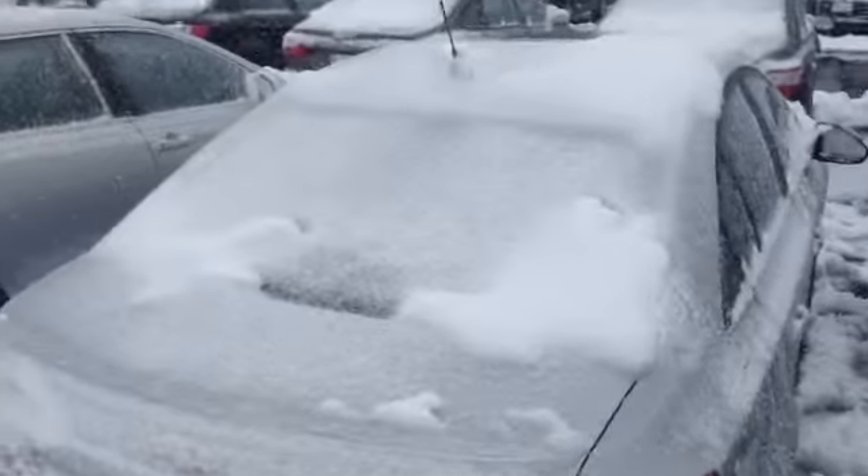Beautiful weather today. As you can see, look at the interior — it does have leather in it with heated seats and that sunroof. It's pretty well equipped actually. Let's take a look in the back too.